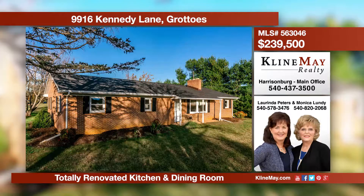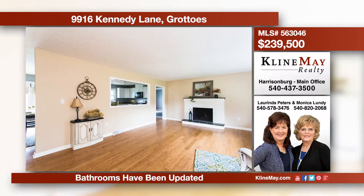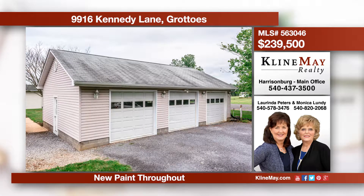This brick ranch on one acre offers a triple car garage, basketball court, and lots of new renovations. The kitchen has been replaced, walls have been removed, bathrooms have been updated, and the house has been repainted. Call Monica Lundy at 540-820-2068 for more information.